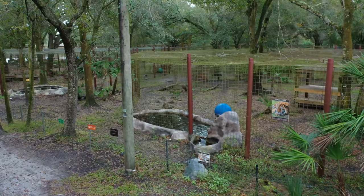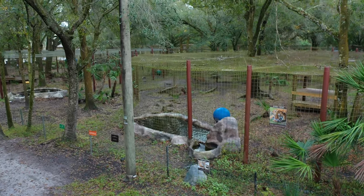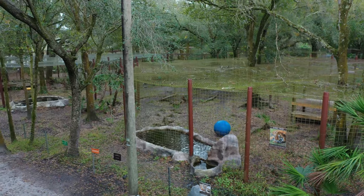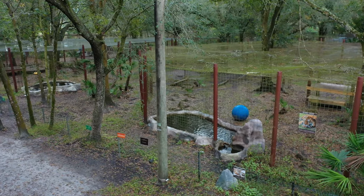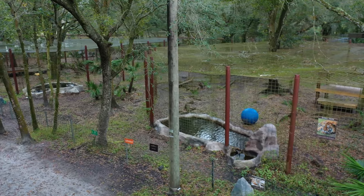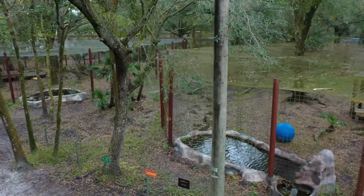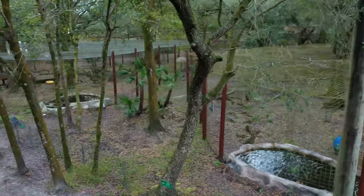These pools are powered by our solar system, and the water comes from the 18-acre spring-fed lake. If you're looking at the red pole in front of the pond, you can see to the left of it — that's where the water comes in — and then it goes out over the spillway and back down to the lake so that it's always being kept fresh.